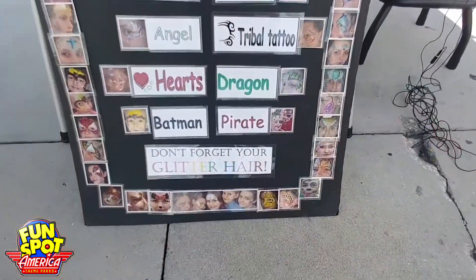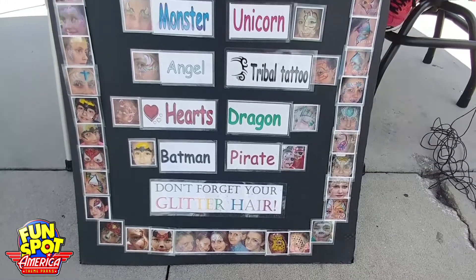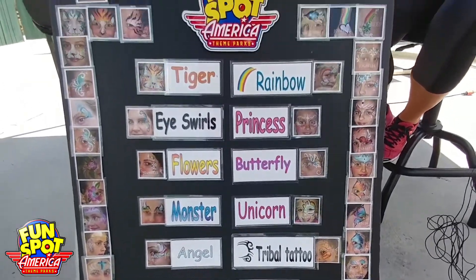This is Belle. She's going to walk us through a little process. Super talented. I'm actually hopefully going to get my face painted today, which I'm really excited about. Belle, we see you have tons of different options. Can I come up and just ask for anything? Is that allowed? It is.